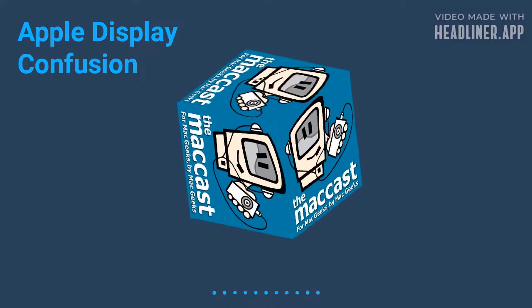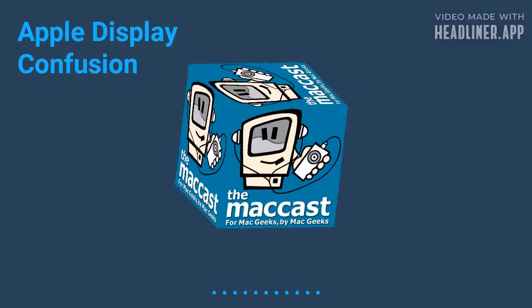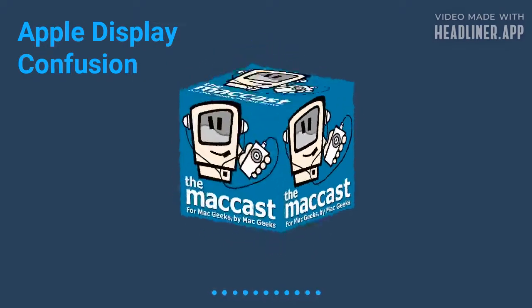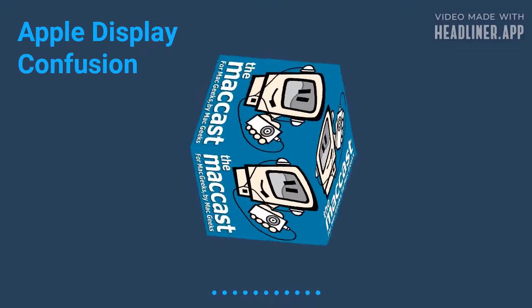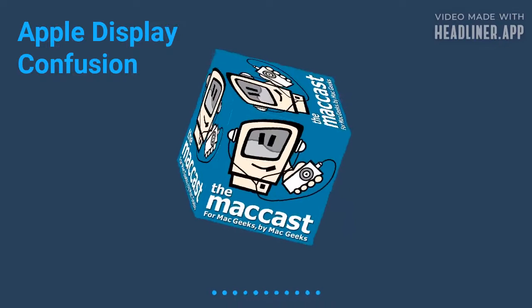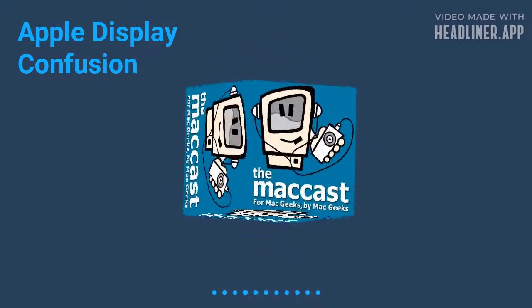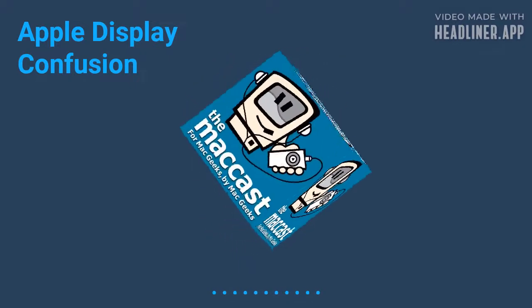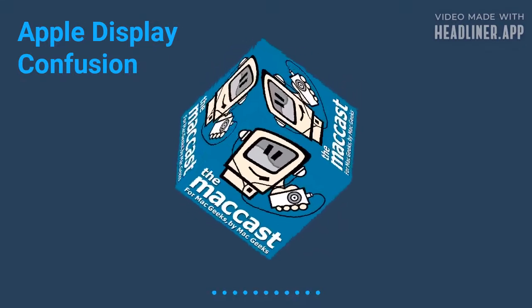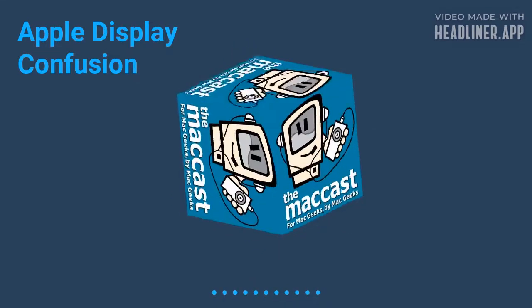They also mentioned that the new display would be built with an A13 chip, which is a rumor we've had before — that Apple's been working on a new display that was going to have an A-series processor. But what's not clear is if this new display is the lower cost display we had been hearing about, because that was the previous rumor: we were going to get a lower cost display, something that wasn't quite as high priced as the Pro Display XDR. And that part about having an A-series processor played right into that.